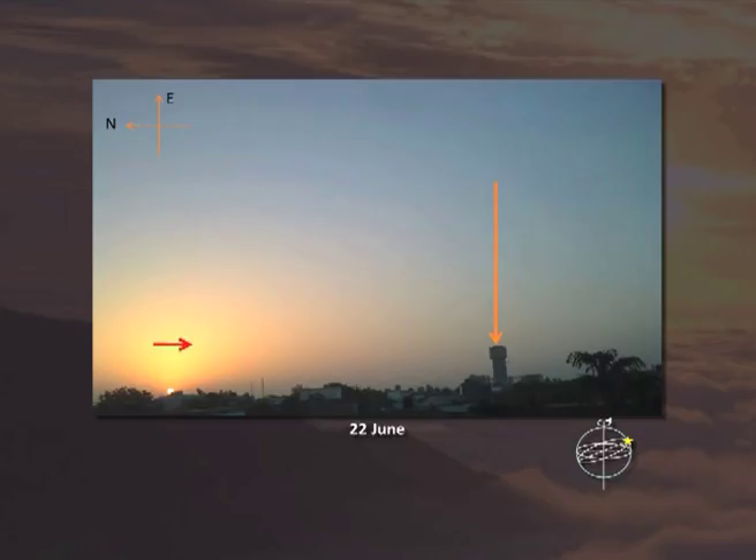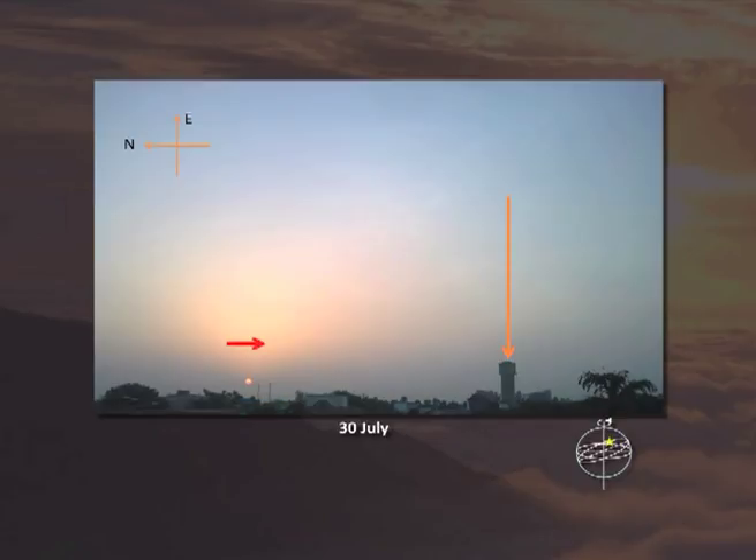So after 22nd June, the sun starts moving towards south. You see here the sun starts moving towards south. And this is 30th July — the sun is still moving towards south.